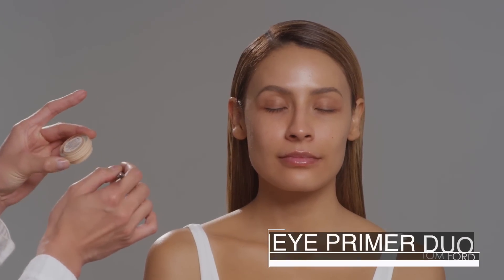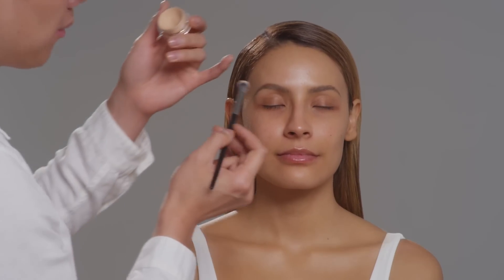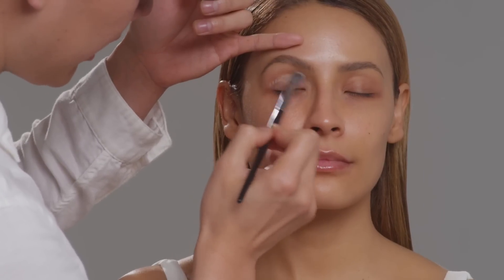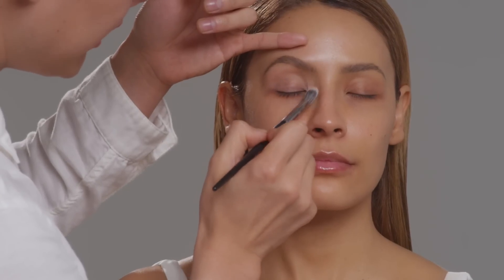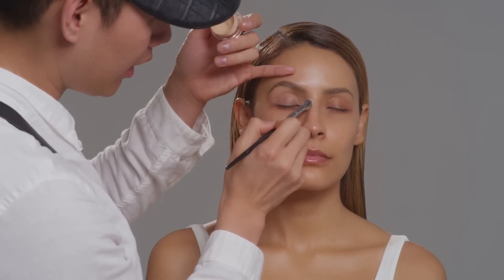I'm going to start off by priming the lids. I'm using Tom Ford Eye Primer Duo — this is my favorite primer at the moment. I like it because it's not as thick as the other ones I've been using. I used to use MAC Paint Pot in Soft Ochre; I still love it. I don't want it to look like there's too much going on on the eye, like thick layers of product.